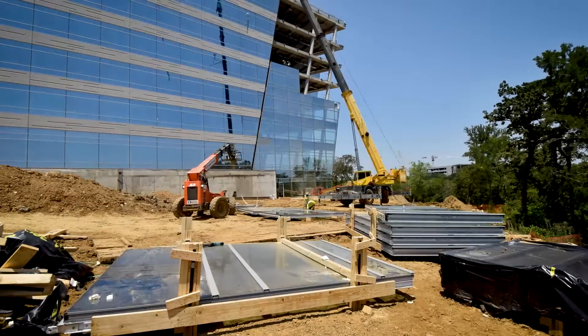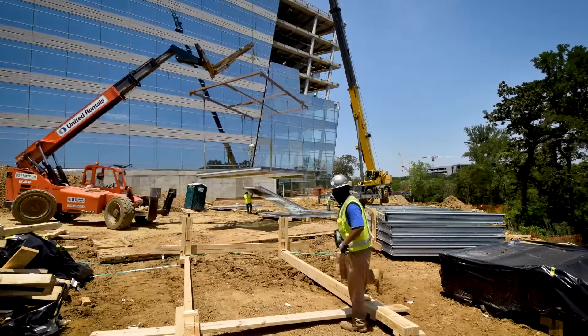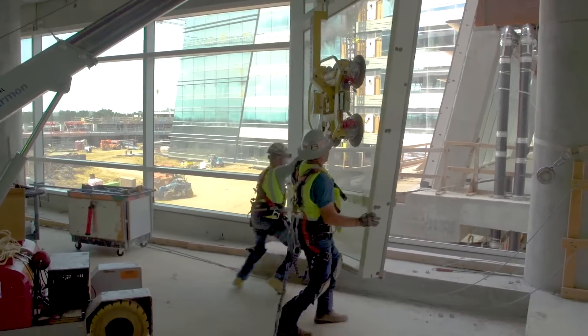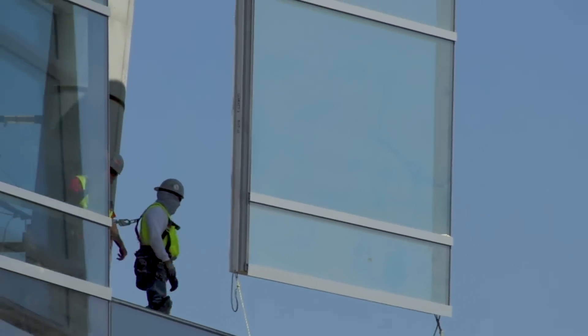The curtain wall units are then staged in sequence and lifted into place, using a crane either from the ground or from inside the building. As each unit is raised, team members guide it into place.